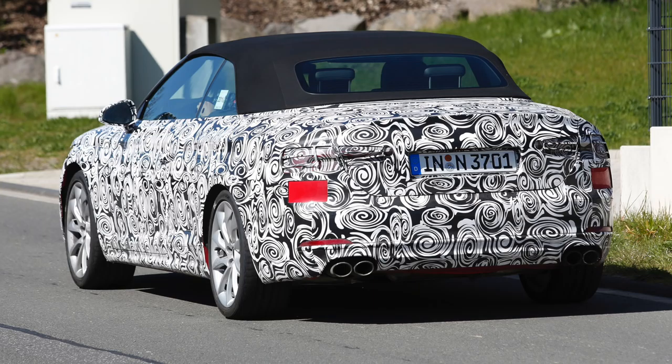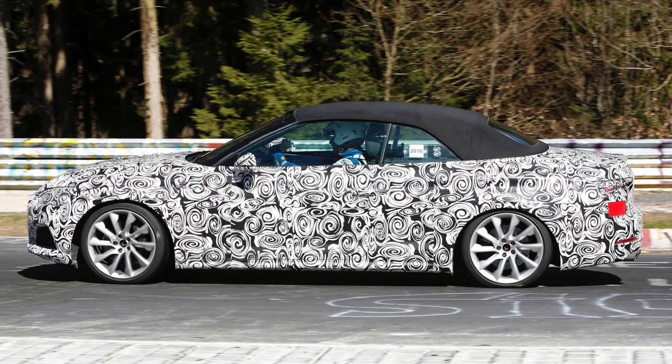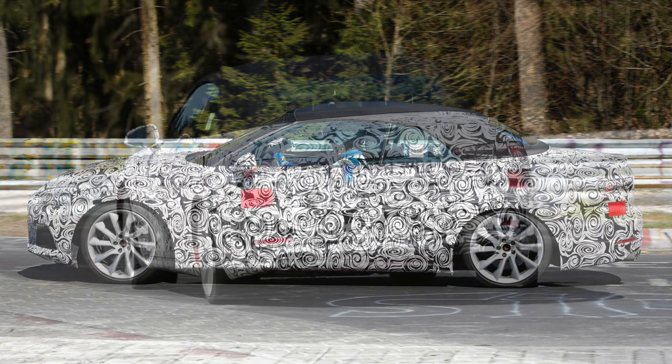Even with the camouflage on, you can still tell that this car has a wide grille and headlights with a three-dimensional design. From the back, the LED taillights seem similar to those of the 2016 A4. The arch of the roof is really long, so you can't confuse this with anything other than a pure coupe, but there will be a four-door Sportback version too.